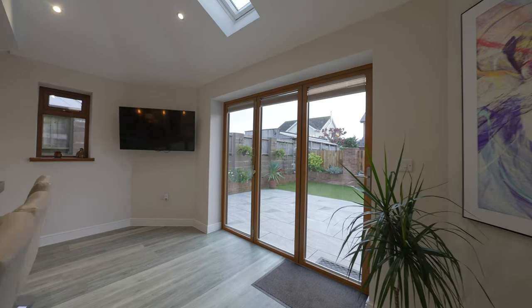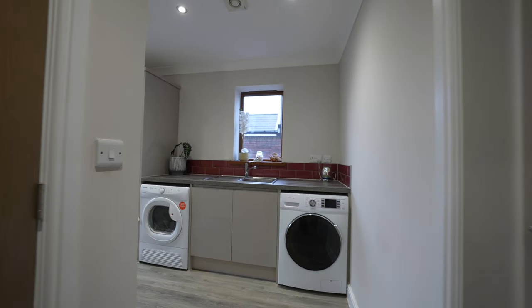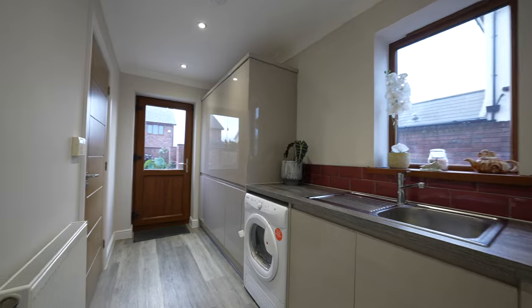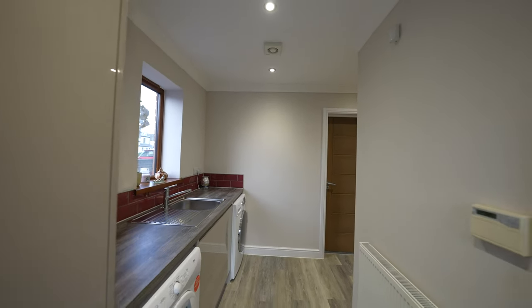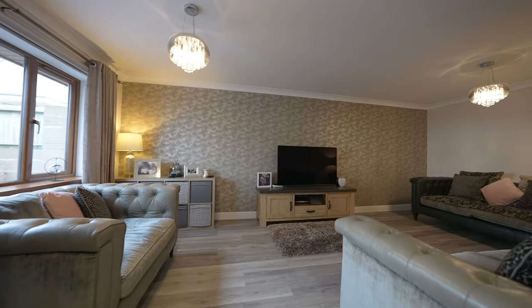There is ample space for a sofa and superb bifold doors to allow that all important entertaining during the summer months. Off the kitchen is a well fitted utility room with access to the rear garden and a ground floor cloakroom fitted with a modern two-piece suite. The living room provides a sizeable reception room with a front-facing window.